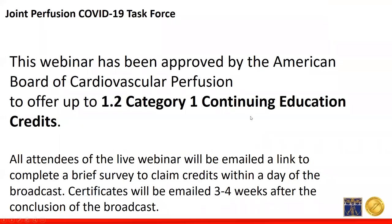We're excited to announce that the ABCP webinar has been approved for 1.2 Category 1 CEUs. Thank you to the board for the quick response on that. We'll get right into it with Tom Chancy talking about readiness for COVID-19.